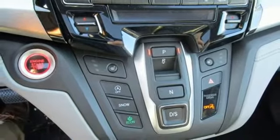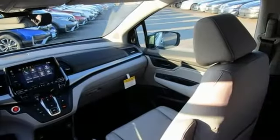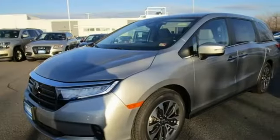Remote engine start. Dual zone climate control. Automatic transmission. Express open and close sliding and tilting sunroof. Digital instrument gauges. And V6 engine.